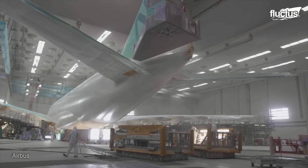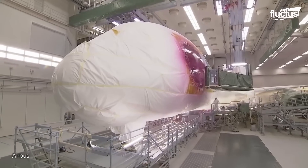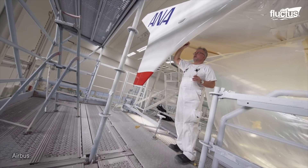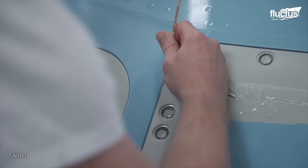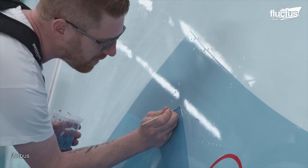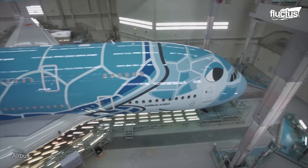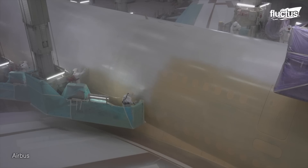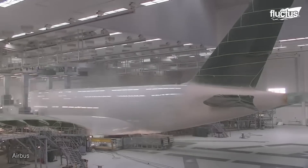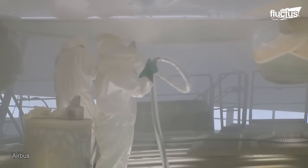Behind each stroke of paint lies the creativity of skilled painters. The intricate designs demand precision and attention to detail. While automated methods are employed, intricate designs often require painters to finish them by hand, meticulously. The process is a blend of technology and human touch. The price tag for painting an aircraft varies; the complexity of the design and the aircraft size are determining factors. Painting a wide-body aircraft like the A380 can cost around $200,000. After one to two weeks of meticulous work, the Airbus A380 emerges from the paint shop as a radiant spectacle.